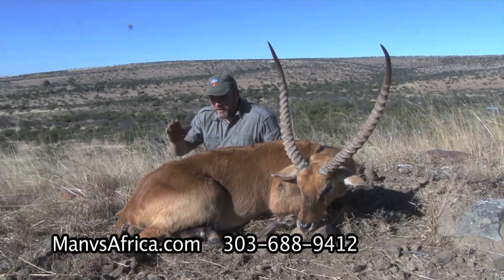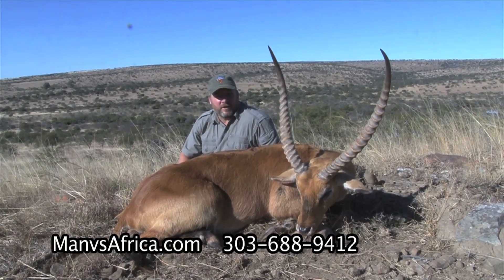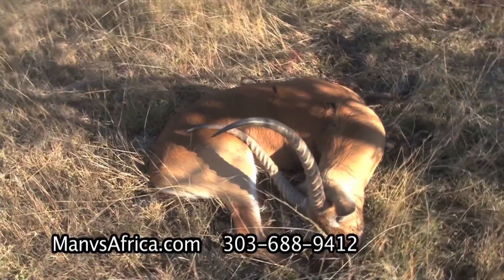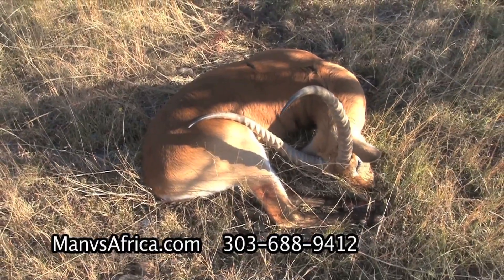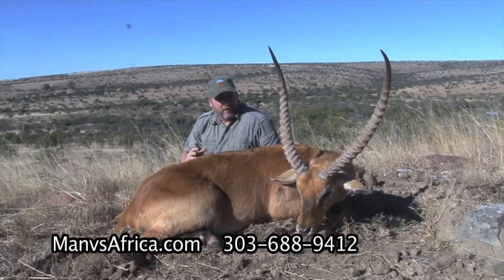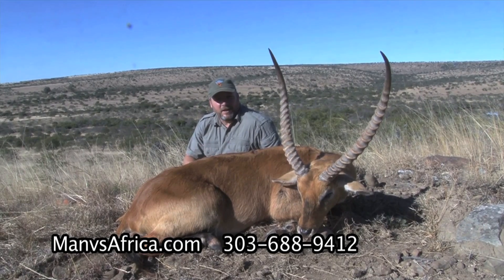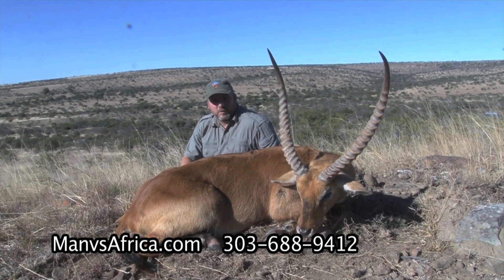We're here in South Africa and I tell you, this is one of the best trophies I've gotten while I'm here — a Ledgeway. This thing is a monster. We put one heck of a stalk on him this morning; we saw him from a long way. There were several nice bulls but we held out until we found the right one. Giant Ledgeway right here in South Africa with Crusader Safaris — what a nice bull.